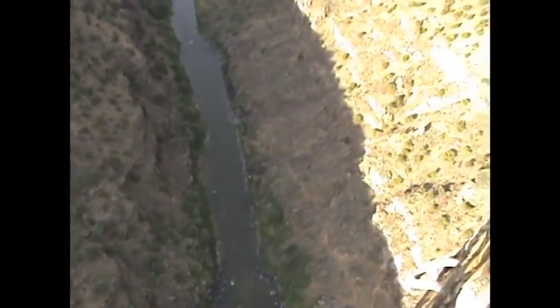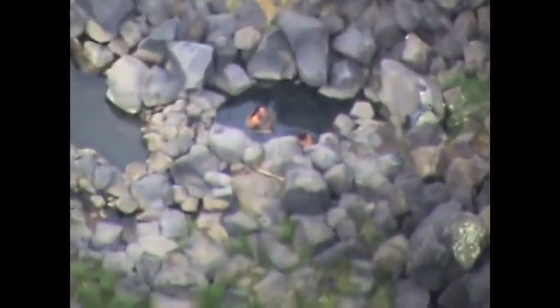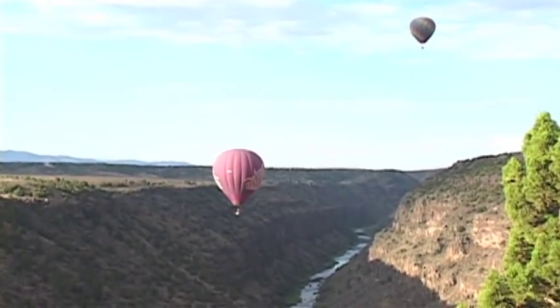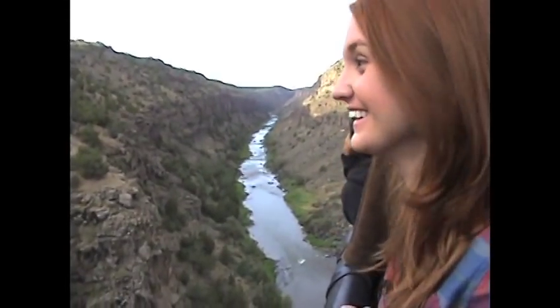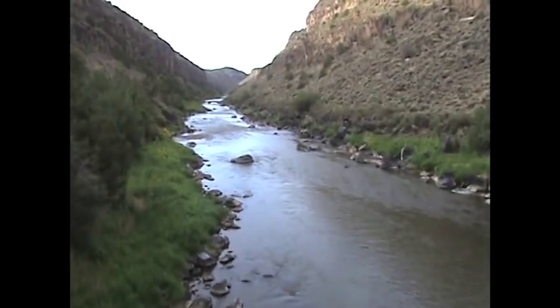Those two little puddles of water on the right down there are the Black Rock hot springs — you can see we've got some folks in it. The Pueblo Balloon ride is unique not only because you might get to see naked people, but also because it drops down into the Rio Grande Gorge, one of New Mexico's most popular natural attractions.